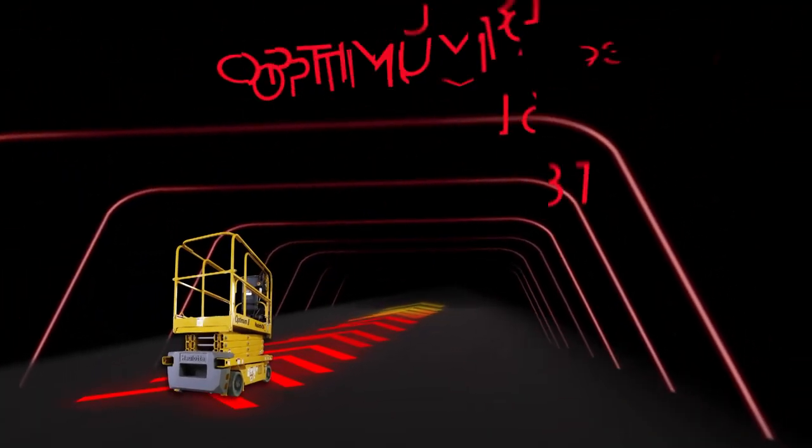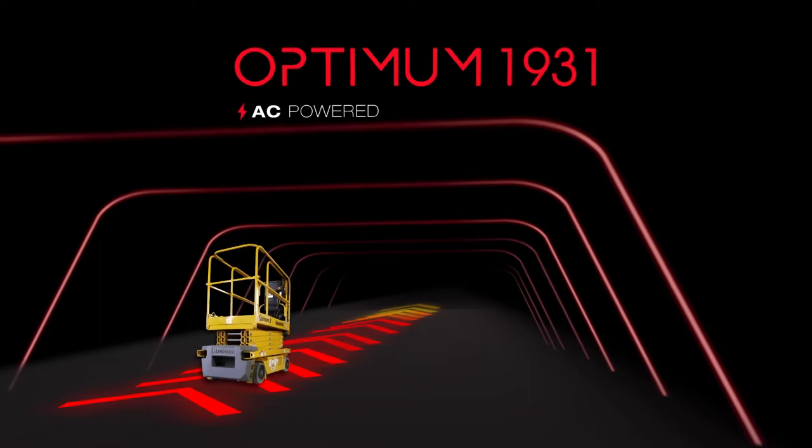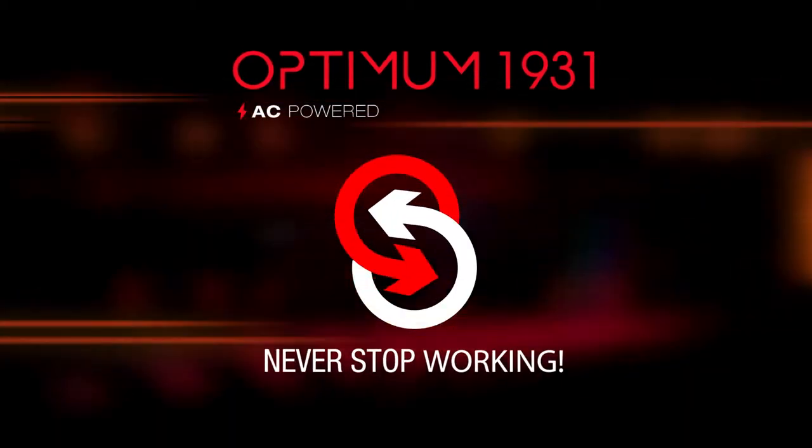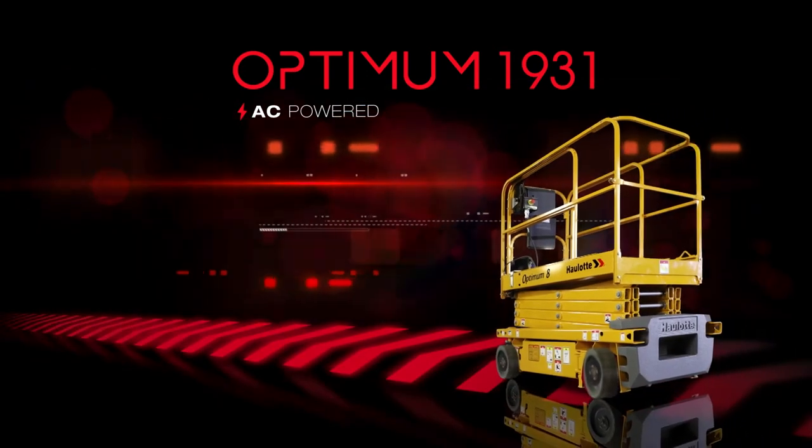Optimum 1931. Never stop working. On the worksite and in your numbers, Optimum 1931 works non-stop to deliver results.